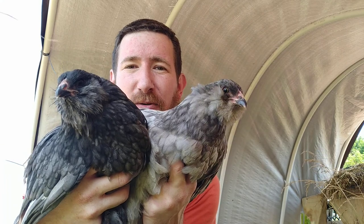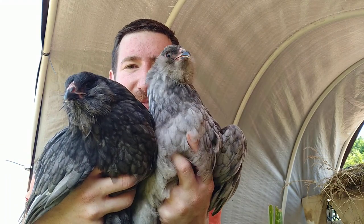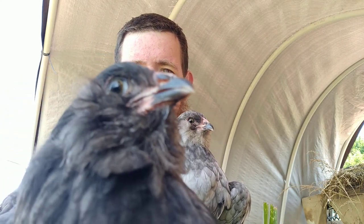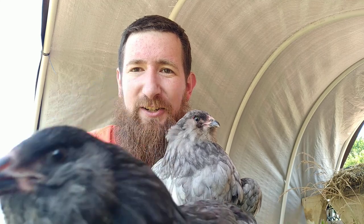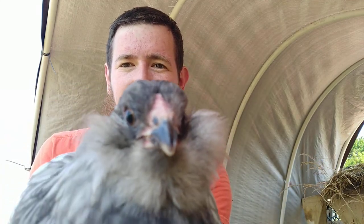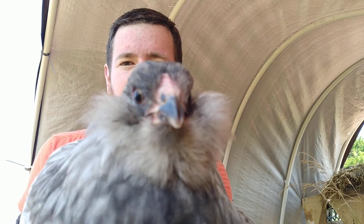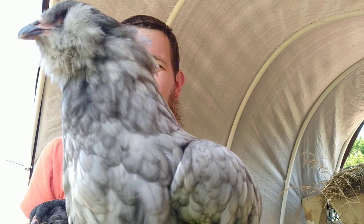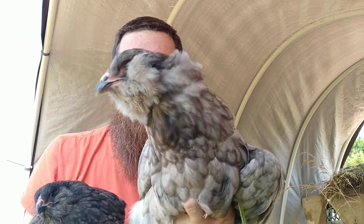The easiest giveaway is the comb and the wattle, but these birds have a pea comb and the pea comb is much much smaller. Take a closer look here — see if this one will cooperate for us. You'll notice you can barely see a comb. Three small rows of bumps — that's what a pea comb looks like. As they get a little bit older, that pea comb will stand out a little bit, but not a whole lot.